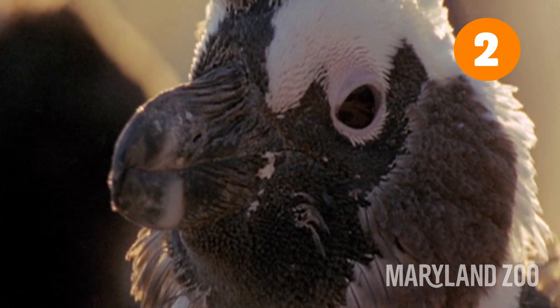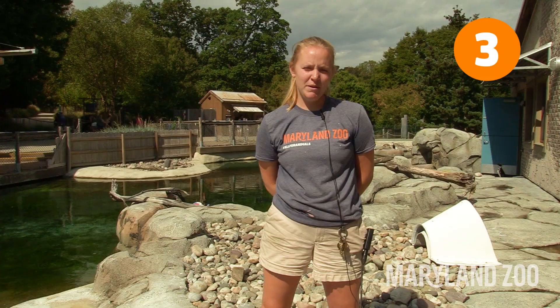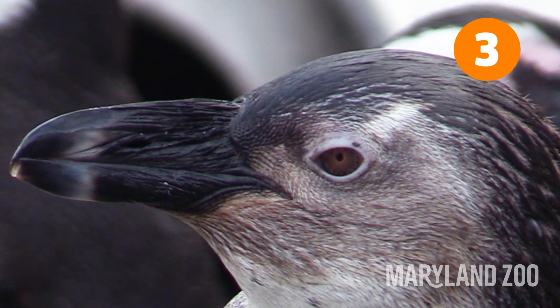Penguins go through what we call a catastrophic molt, which means they lose all their feathers at once. Penguins also have a third eyelid called a nictitating membrane.